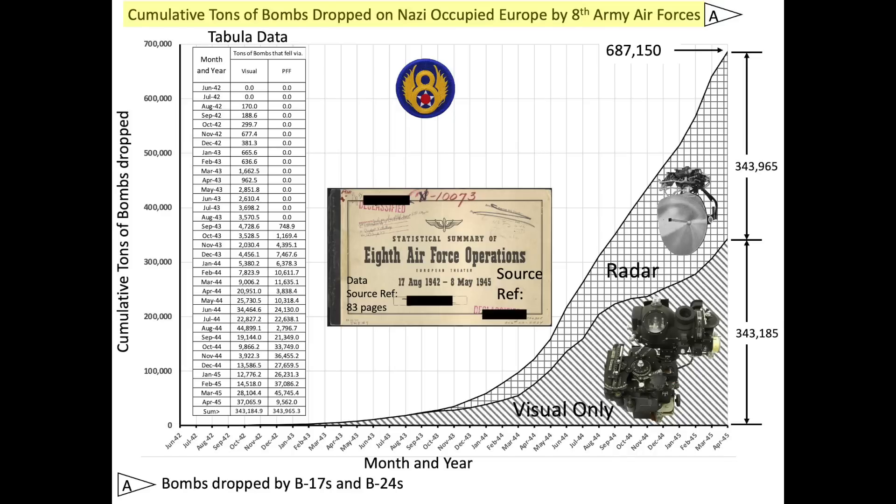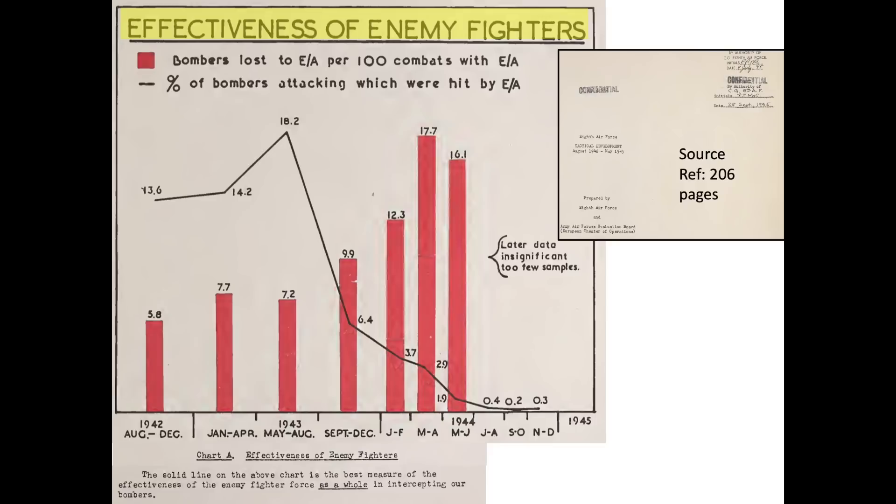The consequence of the availability of long-range fighter escorts, revised bomber tactics, and blind bombing was a dramatically diminished number of German bomber interceptor combat engagements. The effectiveness of German bomber interceptors to engage heavy bombers is reflected in this declassified 1945 8th Army Air Force Tactical Deployment Report chart. The x-axis of the chart is month and year. The line in the body of the chart represents the percentage of attacking enemy aircraft whose bullets or cannon projectiles struck the bomber.